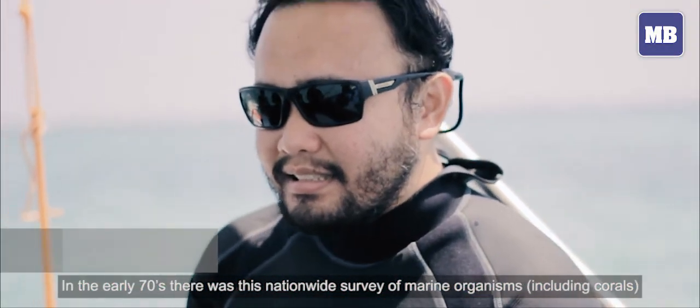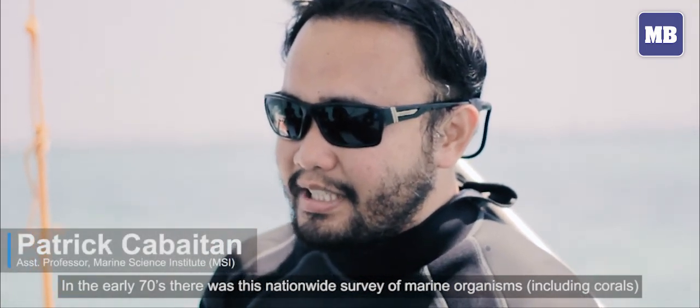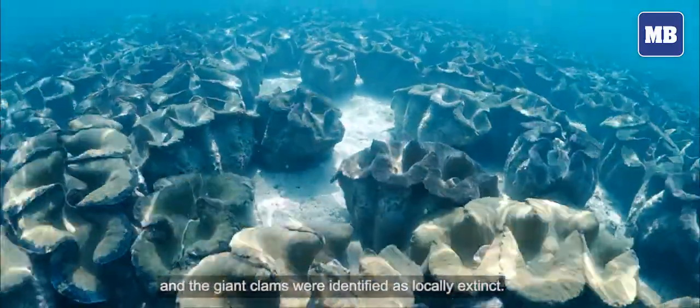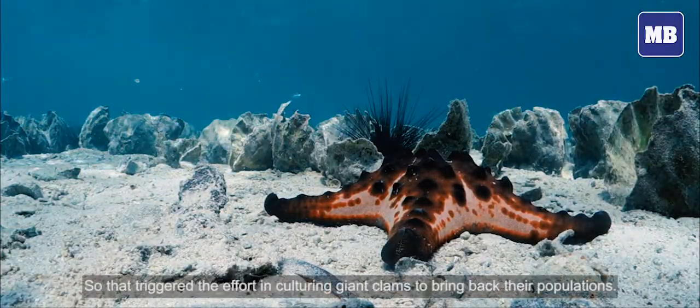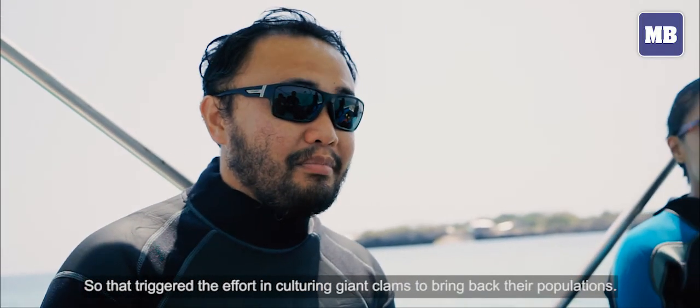In the 1970s, there was a nationwide survey of marine organisms, including all those giant clams, and they were identified as locally extinct. So that triggered the effort in culturing giant clams to bring back their populations.